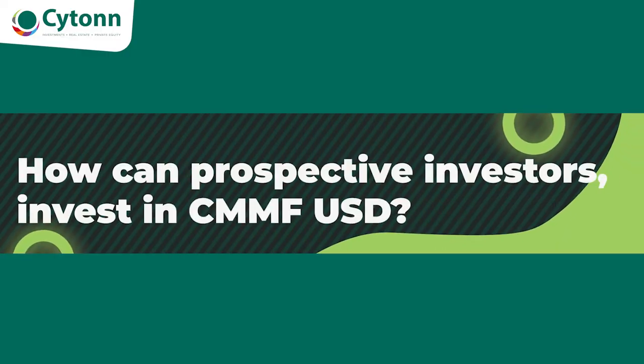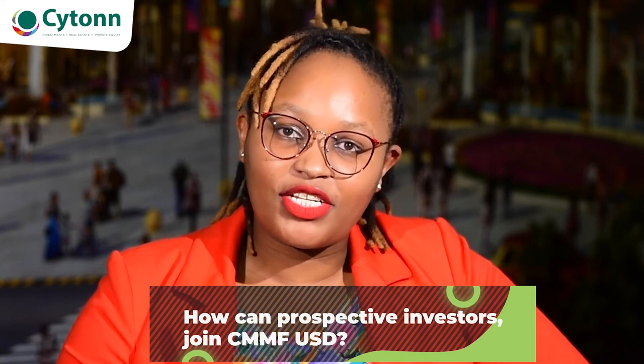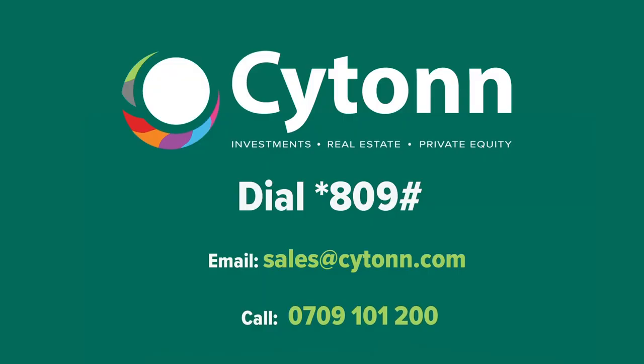The minimum investment in the SMMFUSD Money Market Fund is as low as $1,000 USD. Investors looking to invest in our fund will be pleased to know that the process is automated, and for those who are looking to invest, just click on the link below. For more information, visit us at our website.